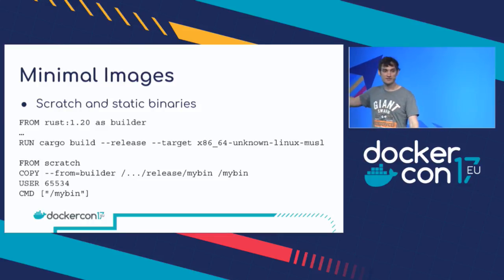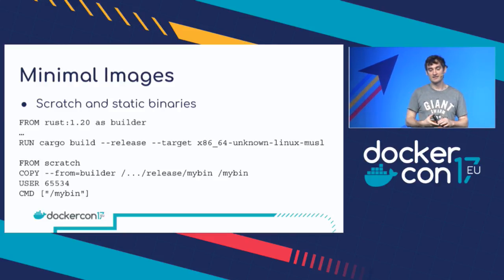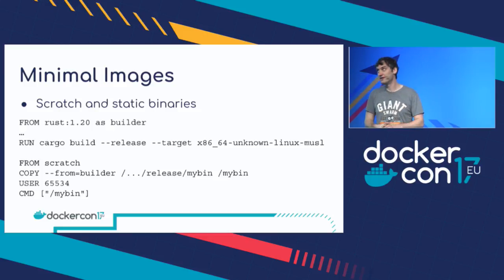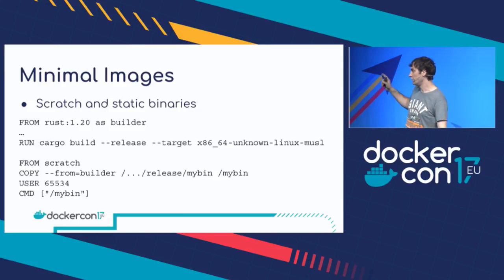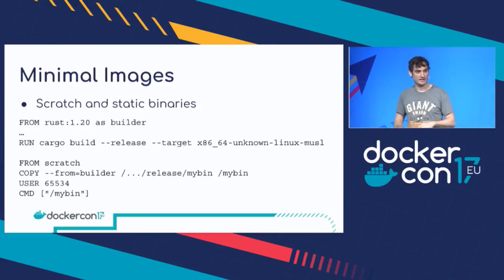I'm also setting a USER statement. Note that because there's no real operating system there — I'm just on top of the kernel — I can't use a username, I have to use a UID which the kernel understands. I've chosen 65534 because I know that corresponds to the 'nobody' user on my host. I'll explain a bit more why it's important to set a user later, but even in a minimal image you can set a user.